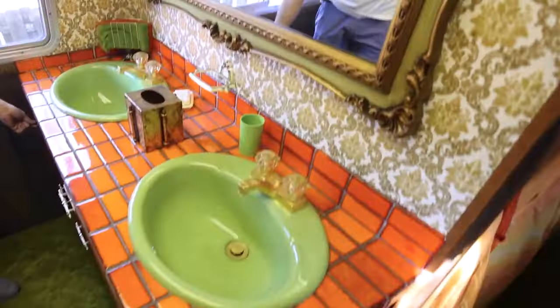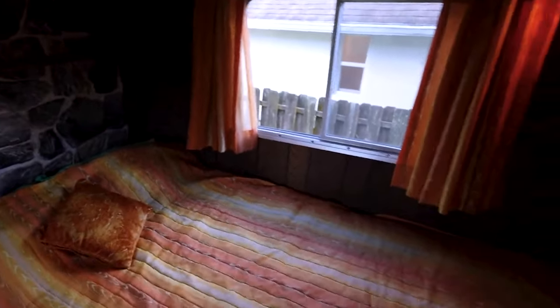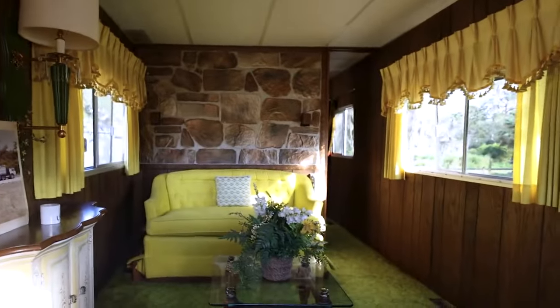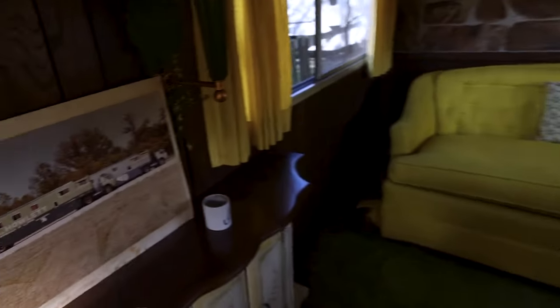The RV contains a full-size bathroom with a shower, toilet, and two sinks. There's a separate room with a double bed, stonework on the wall, and an intercom to talk to the driver while you're in bed. The living area features big windows for picturesque views when traveling and vintage-style sofas.